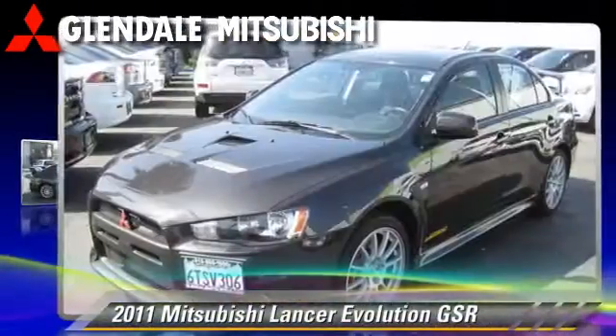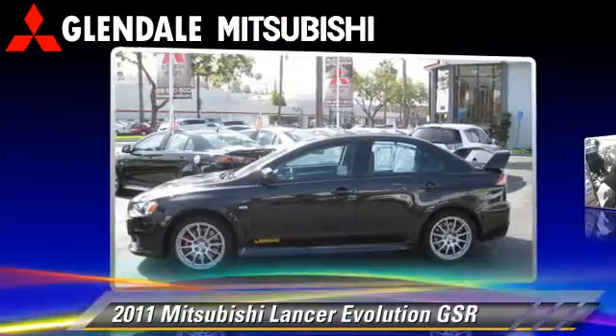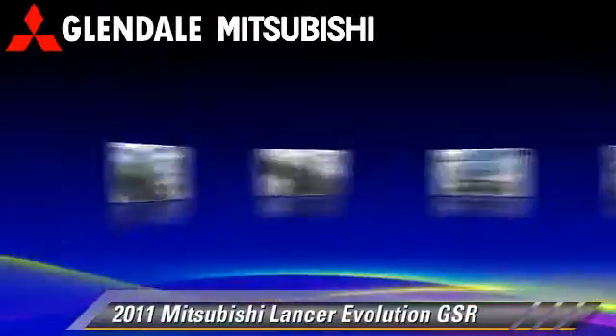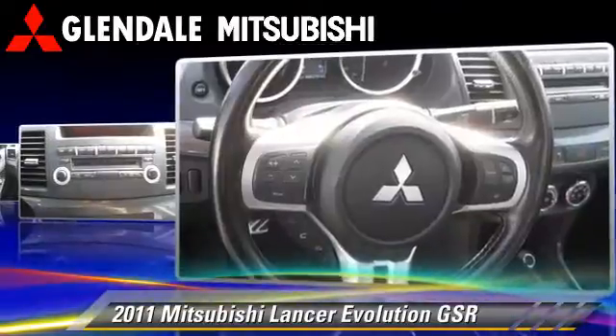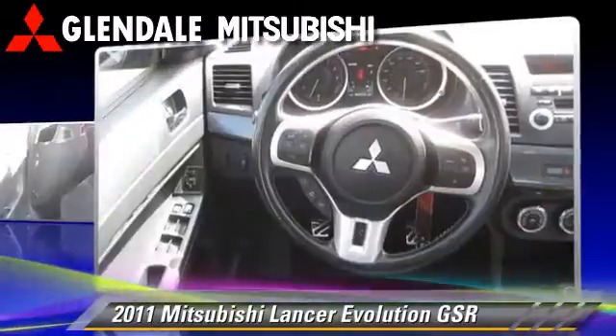The 2011 Mitsubishi Lancer Evolution GSR with a 5-speed manual transmission with overdrive. This vehicle, with fewer than 10,000 miles on the odometer, is well equipped. This Mitsubishi features traction control,